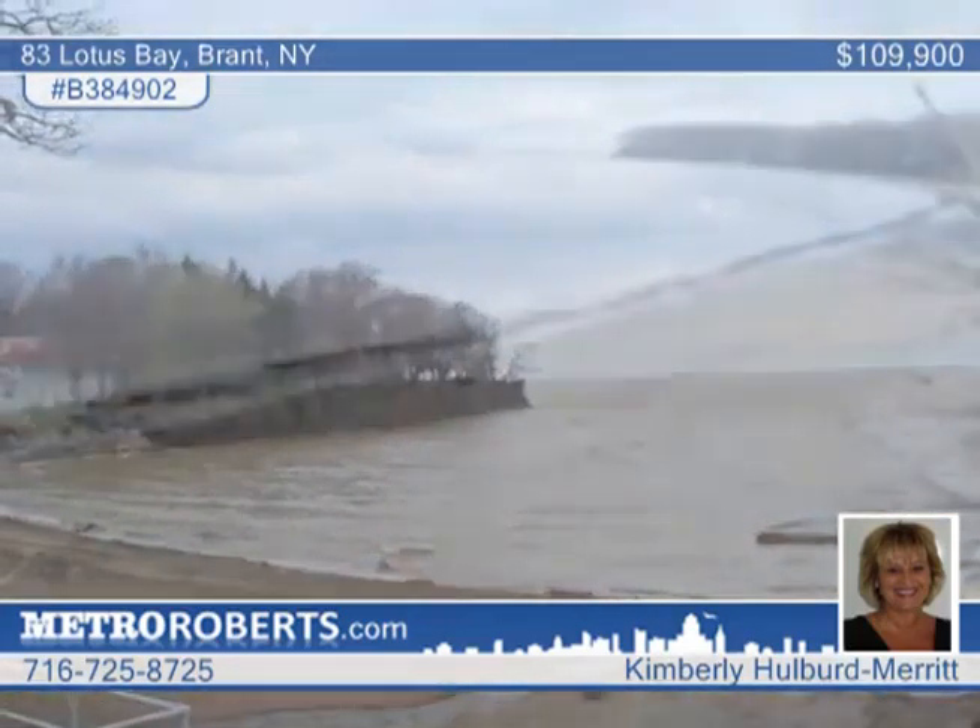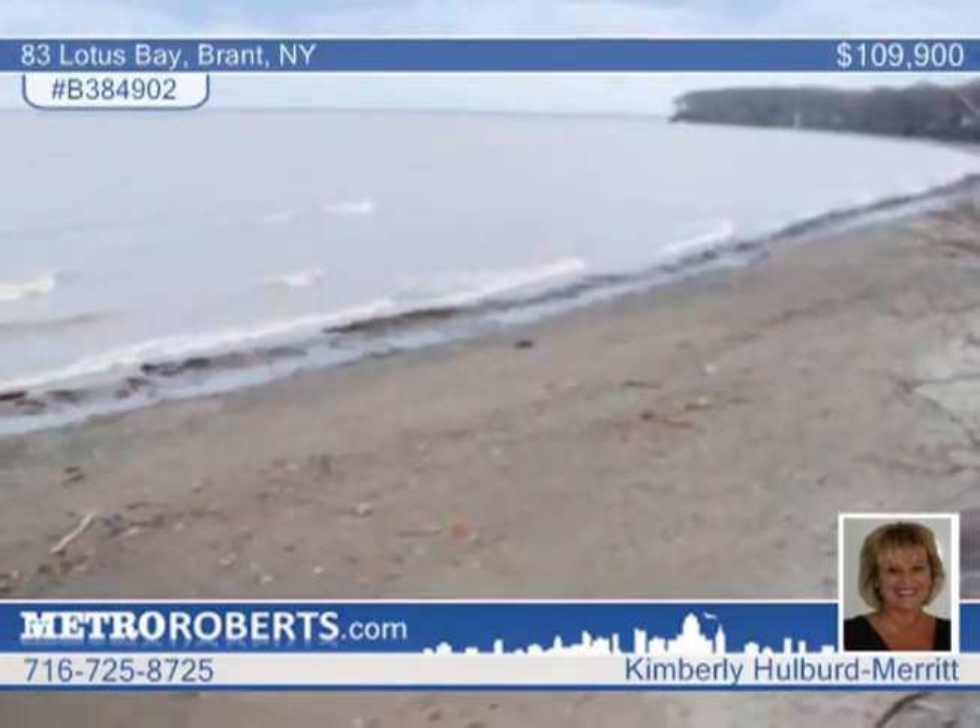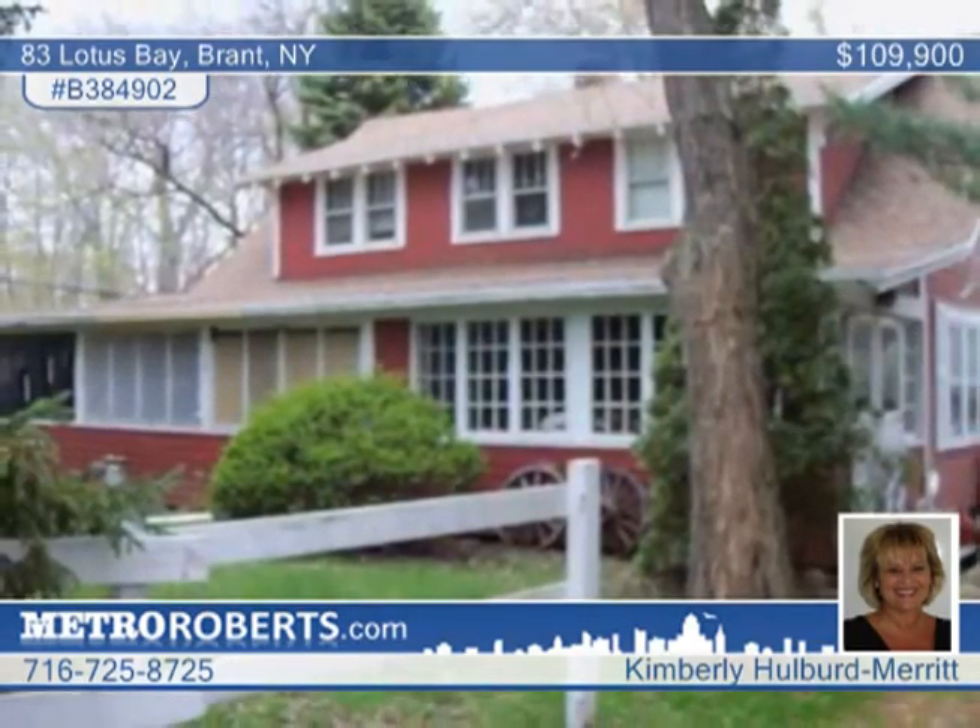A two-and-a-half car detached garage is included. Updates include a new roof. Kimberly Hulbert Merritt invites you to see this Diamond in the Rough.